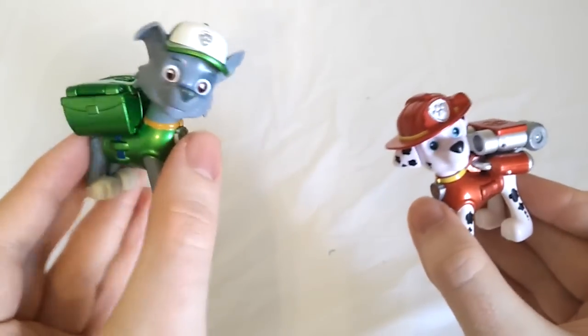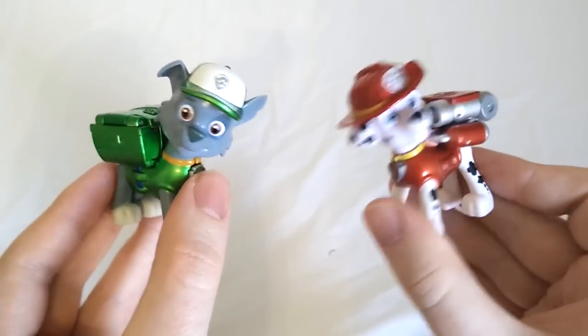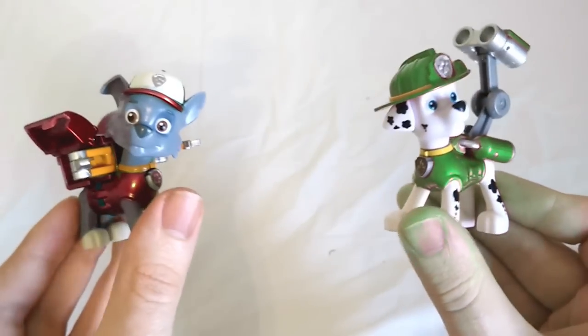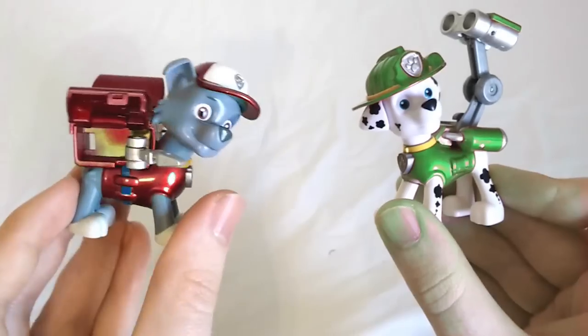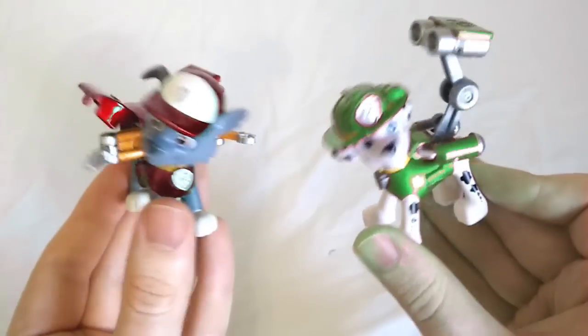This time we have Rocky and Marshall. Whenever these pups touch each other, they're going to swap colors. Ready? Color Swap! Whoa! It worked! Now Marshall is green but Rocky is red. What a crazy color swap. Let's see it again.